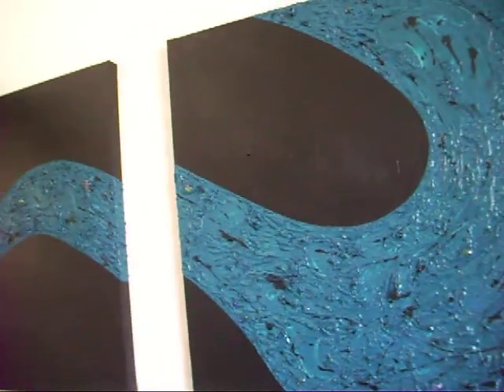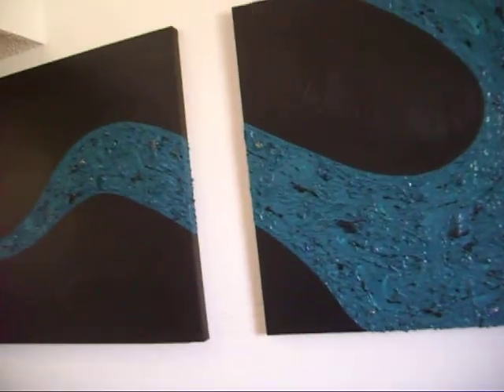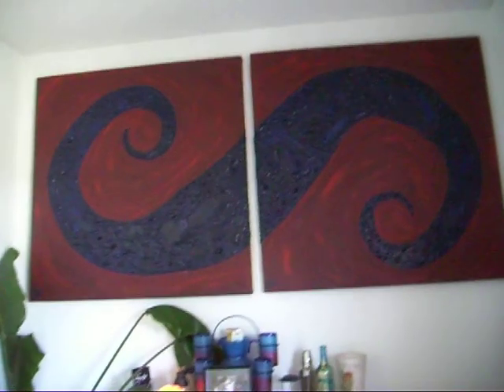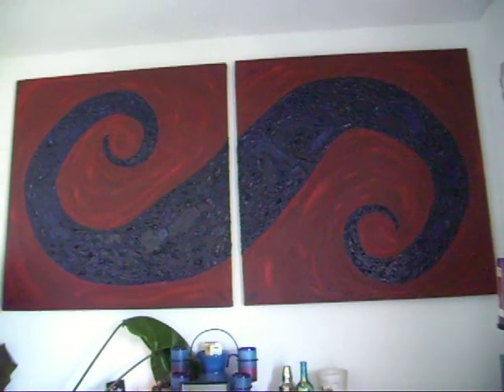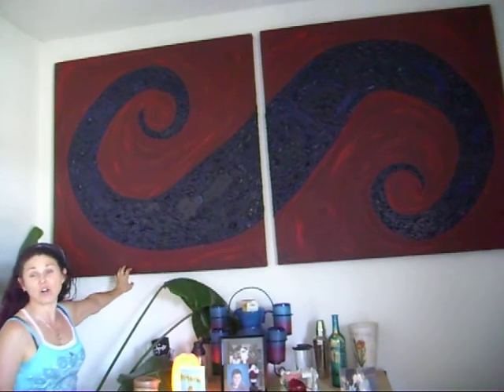Moving on — would someone looking at your art see these as going together or as different series? This one is a different series altogether. This one here goes in with my growth series. It's called 'Prosperity,' because prosperity flows. And then this one with the big swirl — is that also in the growth series? Yes, it's called 'Karmic Swirl.' It's quite a big piece — it's eight feet, two four-foot canvases together. It's called a diptych. I came across diptychs and triptychs in an art history class on ancient Christian art, and I found them very interesting.